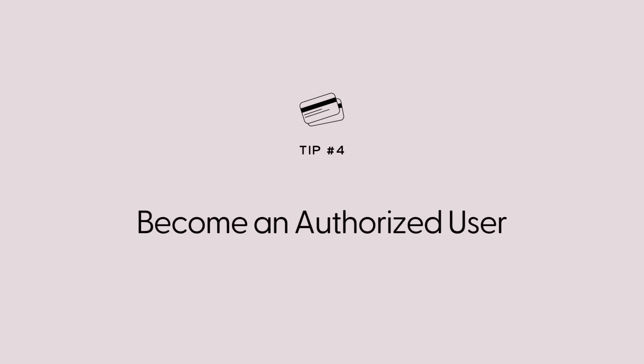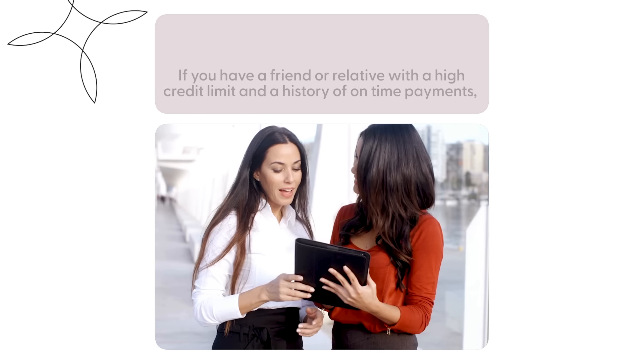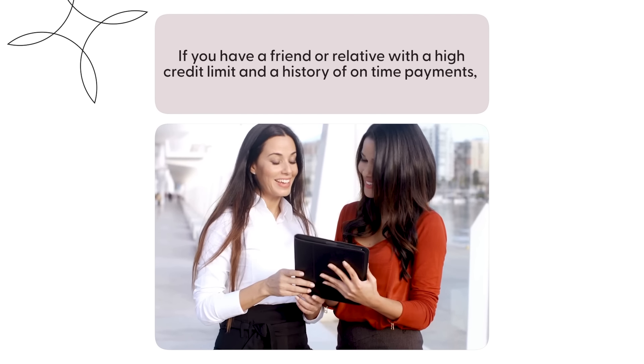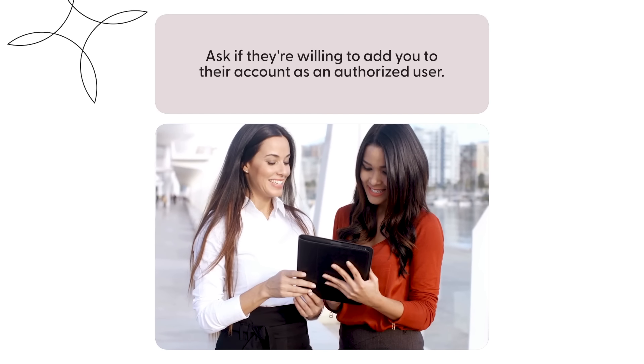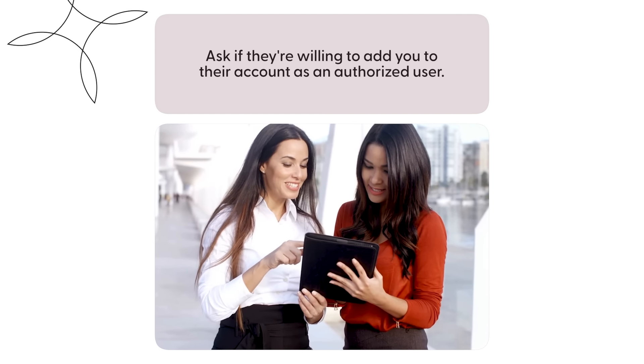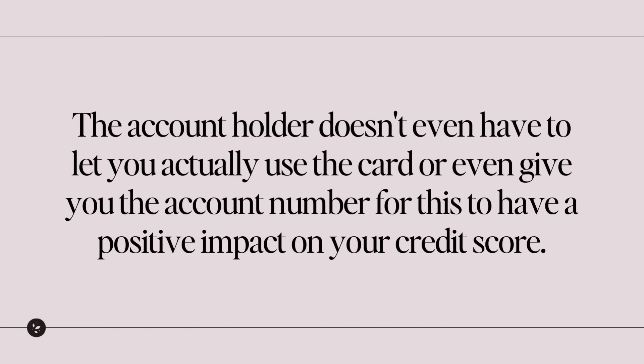Number four: become an authorized user. If you have a friend or a relative with a high credit limit and a history of on-time payments, ask if they're willing to add you to their account as an authorized user. The account holder doesn't even have to let you actually use the card or even give you the account number for this to have a positive impact on your credit score.